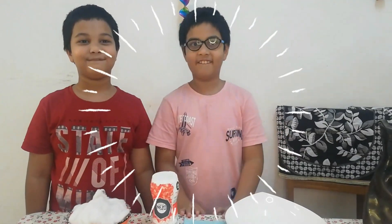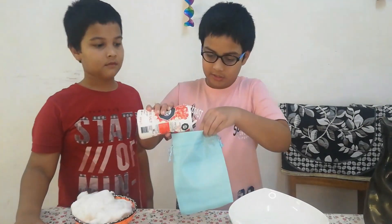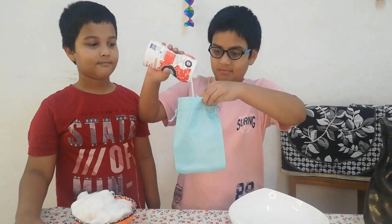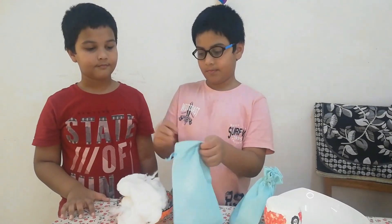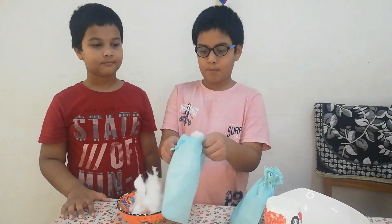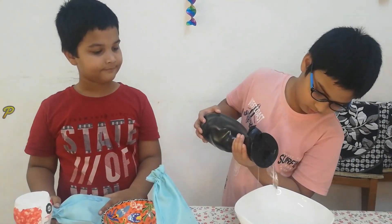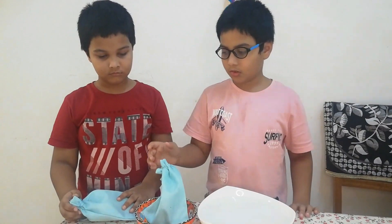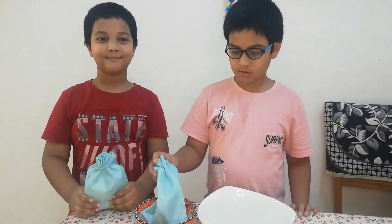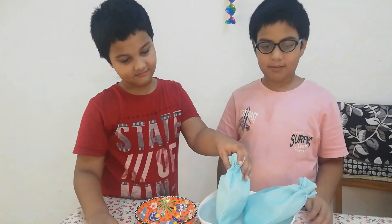Now I will become a wizard and show you some magic! Let's get started. For the first step, take one bag and put some salt in it. For the next bag, fill it with cotton. Now put water in the bowl. Aris, which one do you want to carry — the salt one or the cotton one? The cotton one, because it's light. Okay, now the next step is to put both bags in the water.